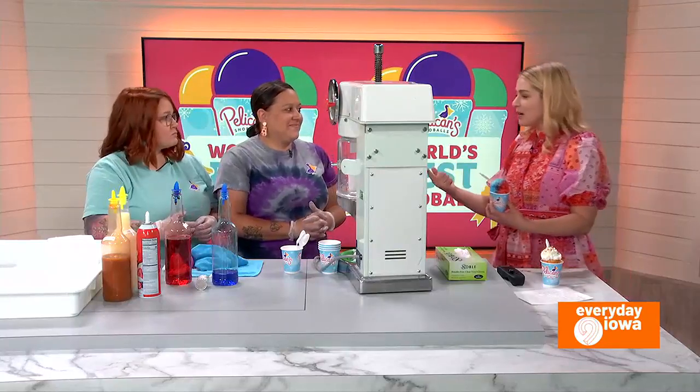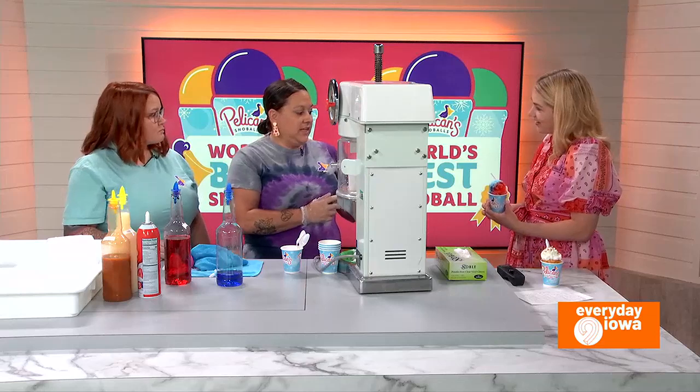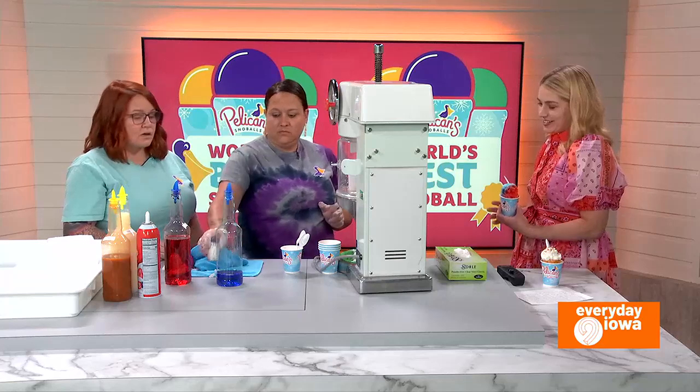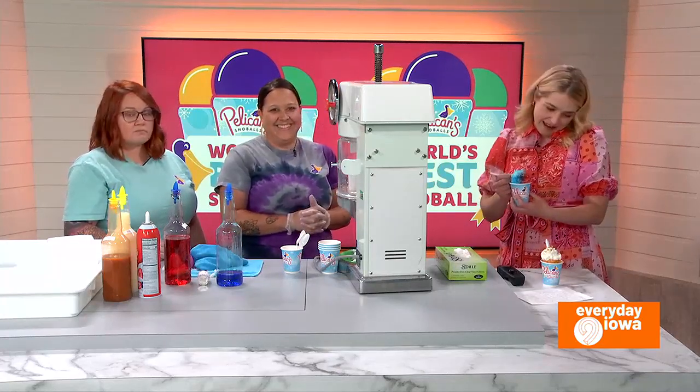And what about the tokens that you have? So these are Pelican Bucks — they are just coins and each coin is worth a dollar. You can get them 25 for $20. Amazing. This is very delicious. I feel like a kid having this one.